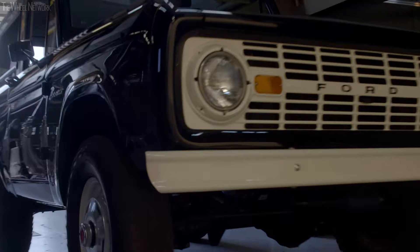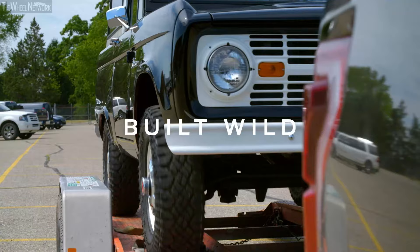One thing I find driving around in the Bronco is people look at it and smile instantaneously, and I think that tells you something about what the character of the car is and what it means to people in terms of their past and what it means to them in terms of the future as well.